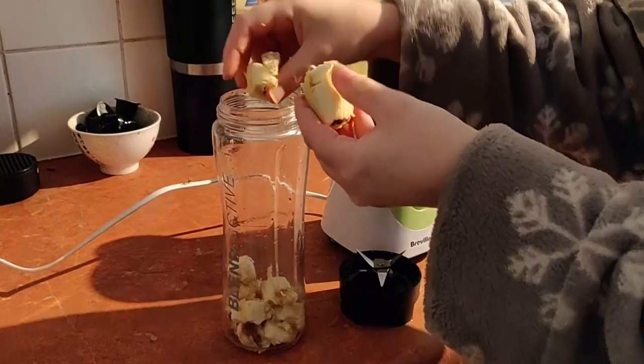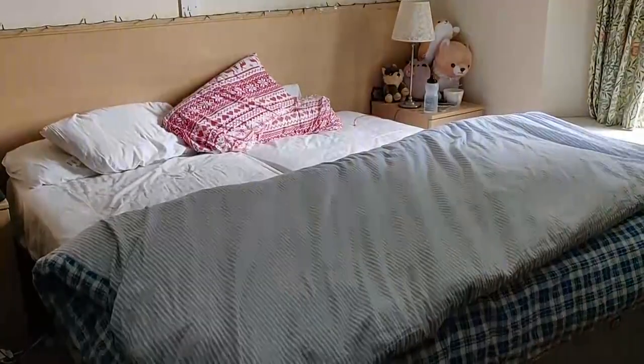The day starts with me and my boyfriend experimenting with smoothies, as it's a quick and easy breakfast.